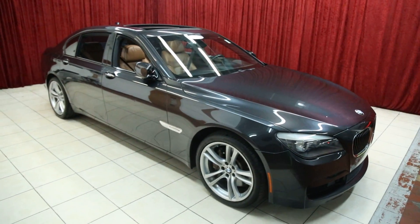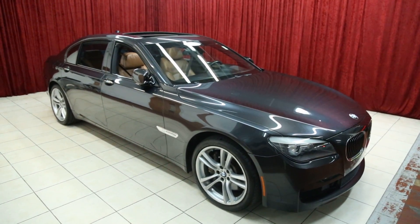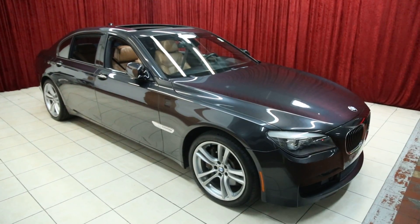Thank you for viewing our 750 Li. For more information on this vehicle and others like it, please visit our website at spanosmotors.com.